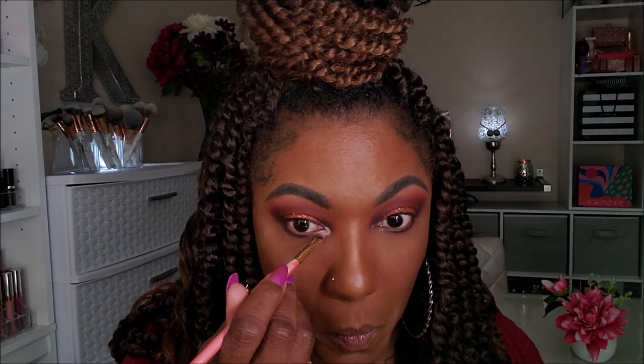For my lower lash line, I want to take a little bit of Poet and Memory mixed together and smoke out my lower lash line. And for an inner corner pop, I'm going into Aura and just popping that in my inner corner, blending it out just a little bit so it's not so bright. Then I'm going to add some black eyeliner to my upper and lower lash line and come back with my first impression thoughts.